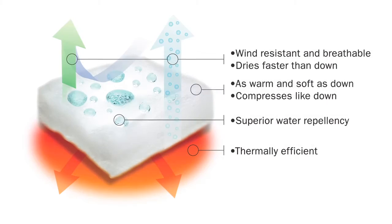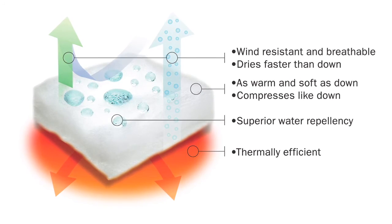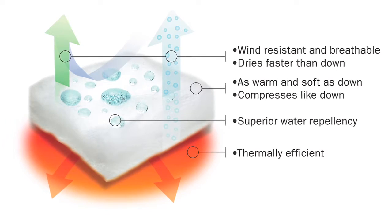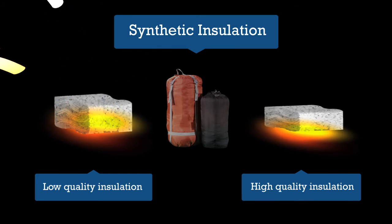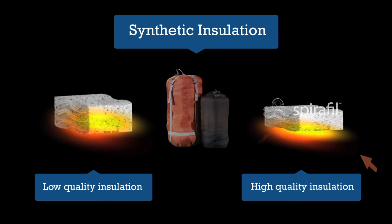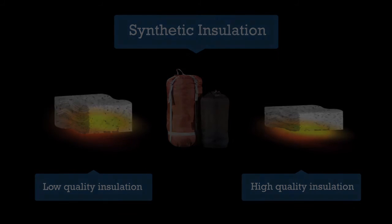Synthetic insulation is a highly technical man-made product and there are a huge number of different types used in sleeping bags. The quality varies considerably, so a cheaper filling is noticeably less efficient at trapping heat and is usually bulky, heavy, and won't last too long. A more sophisticated synthetic insulation such as spirofill is significantly more technologically advanced than a cheaper filling and is therefore better at insulating for its weight and pack size.